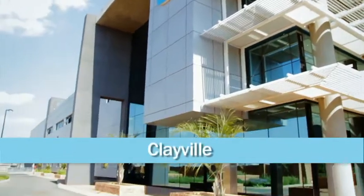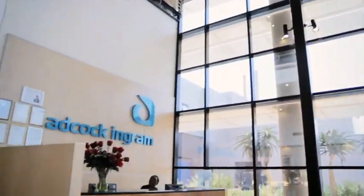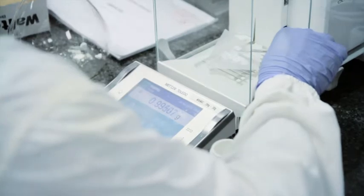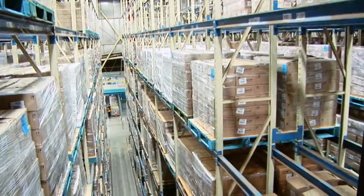Welcome to Adcock Ingram Healthcare, Clayville. The factory is located in the light industrial area of Clayville and comprises pharmaceutical manufacturing, packing and testing, an extremely modern laboratory facility, about 11,000 square metres of warehouse space and 900 square metres of office space.